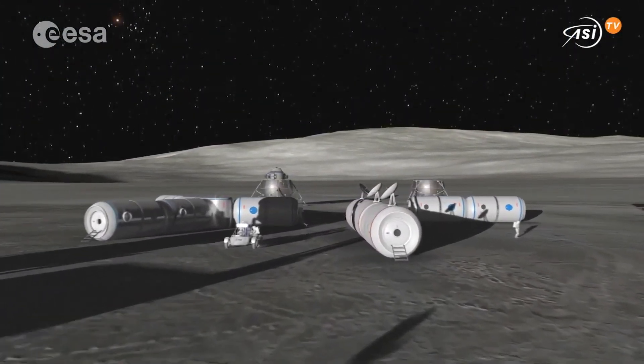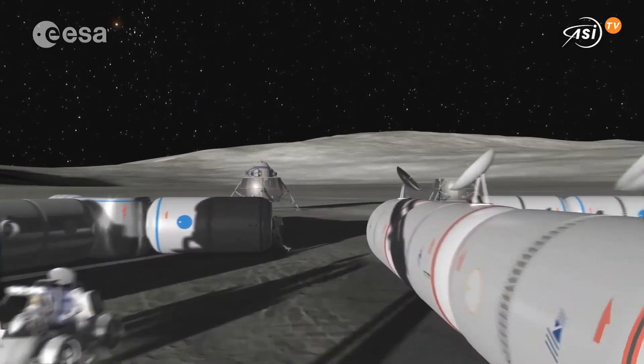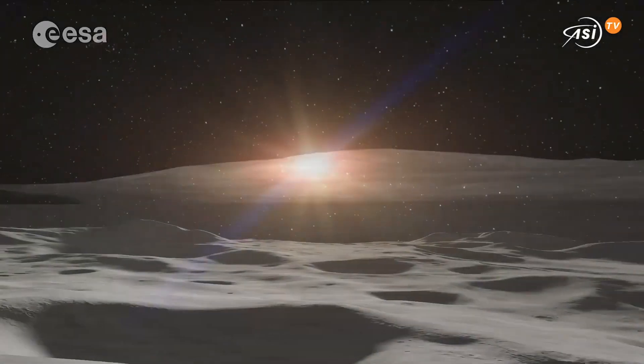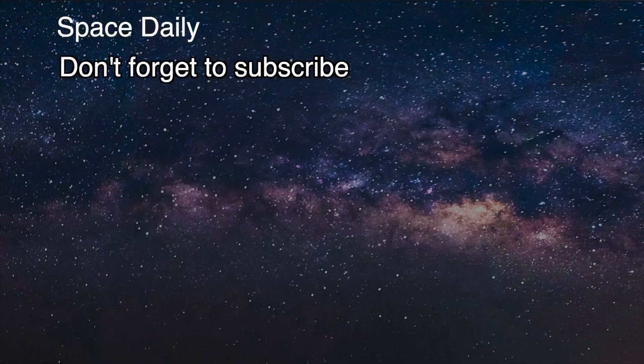But there is still lots to be done in the next decade to make such a mission possible. This was Space Daily News with Julia — stay tuned and don't forget to subscribe!